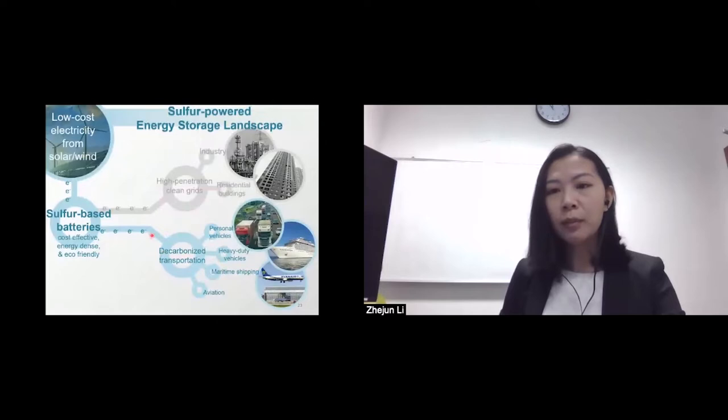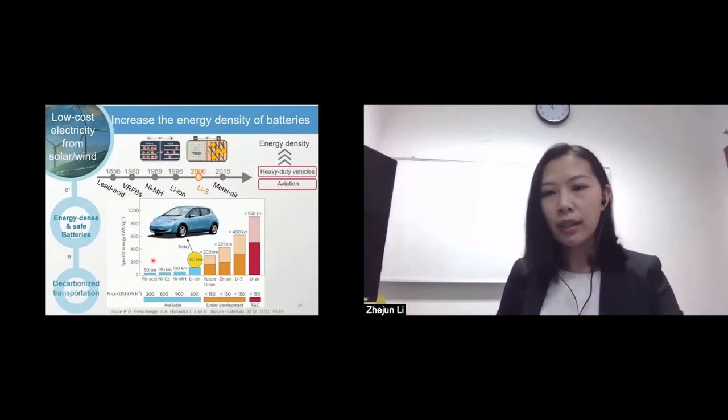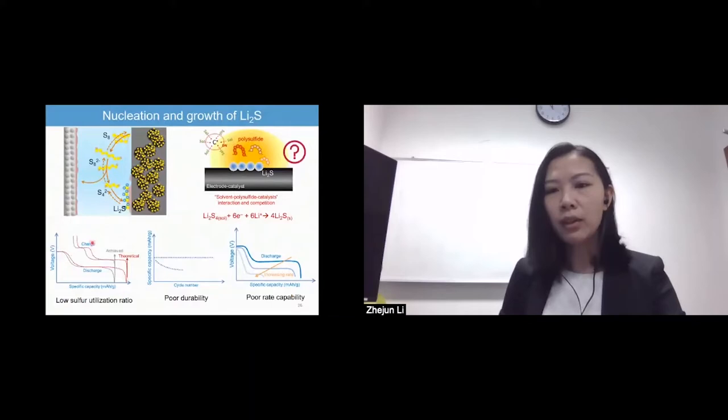Now let's move on to sulfur-powered decarbonization of transportation. High energy density and safety are two critical requirements for batteries used in electric vehicles. Since the 19th century, the energy density of batteries increased rapidly from lead-acid to lithium-ion, but it's still far from the demands for personal cars, let alone heavy-duty vehicles or aviation. Therefore, we always need new chemistry to further boost energy density, like lithium-sulfur batteries. The energy density of lithium-sulfur is six times that of lithium-ion with great cost advantages, and it also improves safety and eco-friendliness. However, they also suffer from challenges including low sulfur utilization ratio, poor durability, and rate capability, all closely related to the nucleation growth process of lithium sulfide during discharge.